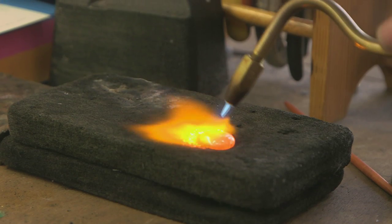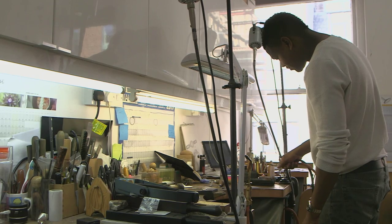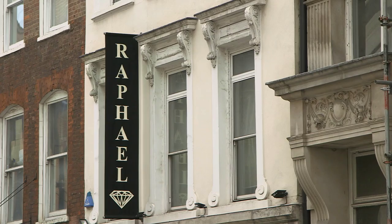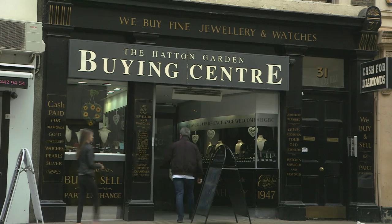What would you say is the most important thing about working here? To have everything at my fingertips is essential. You've got your diamond dealer next door, you've got your bullion dealer down the road. Everything is quite close and in a nice hub.